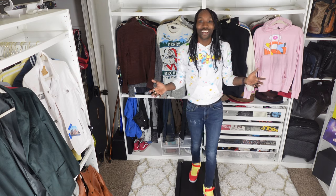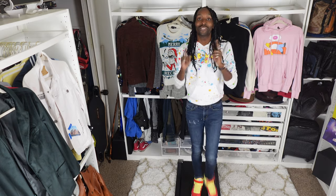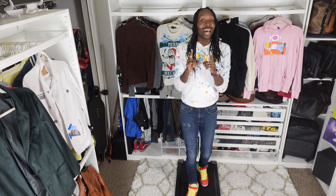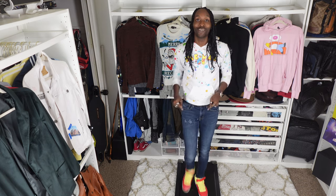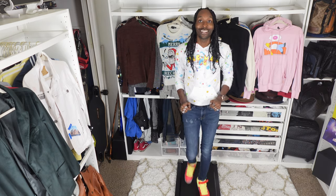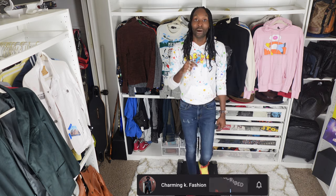Hey guys, welcome back to my channel. We are officially on day 23 of my 25 Days of Christmas Gifts for Him series. I know you guys didn't think we'd be back using this treadmill so quickly, but when I said I wanted to use it for content, today is the exact example I wanted to use it for. If this is your first time checking out this channel, welcome, happy holidays! Make sure you're giving this video a thumbs up, subscribing, and hitting that bell.